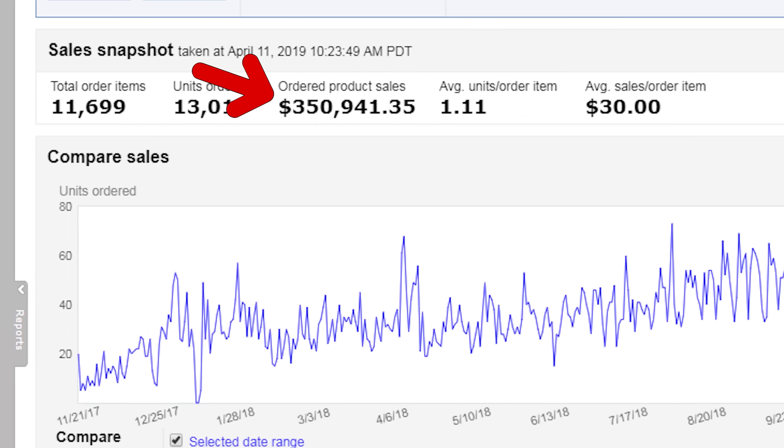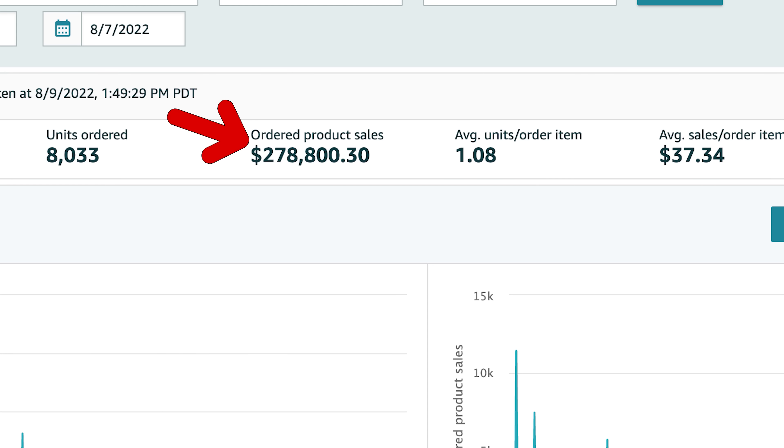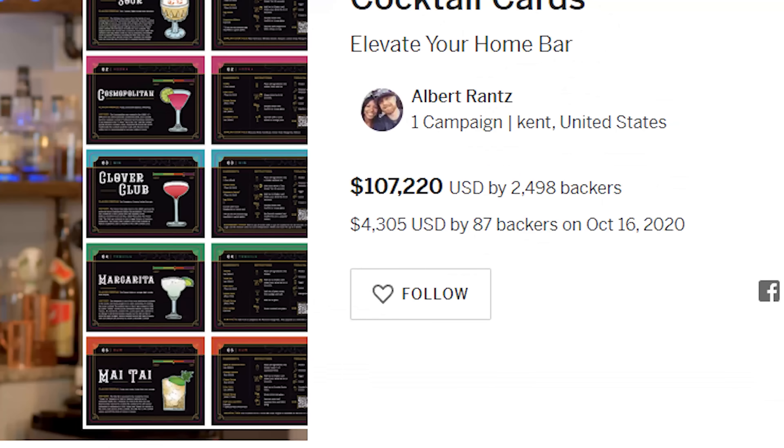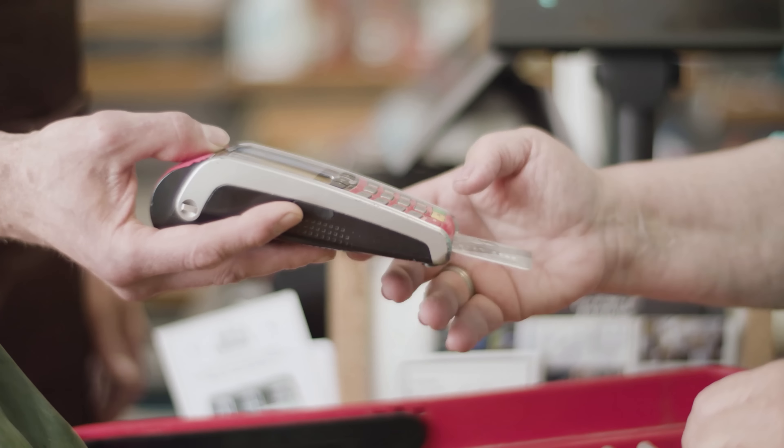I'm going to show you how I made $300,000 on Amazon in my first year. I then taught this method to a student who ended up making almost $180,000 on Amazon in his first year. Using this method, he made an additional $90,000 on his own website, another $100,000 on Indiegogo, and over $30,000 by selling his product into retail stores and on Etsy. That's over $500,000 in his first year selling on Amazon using this method.